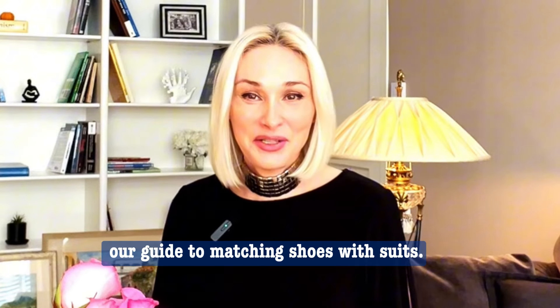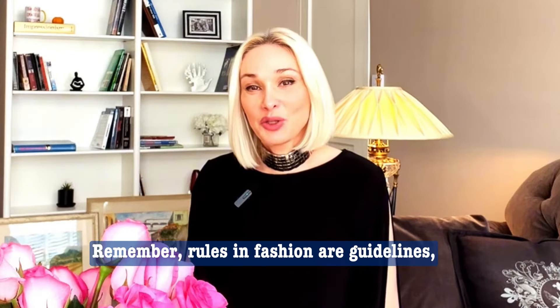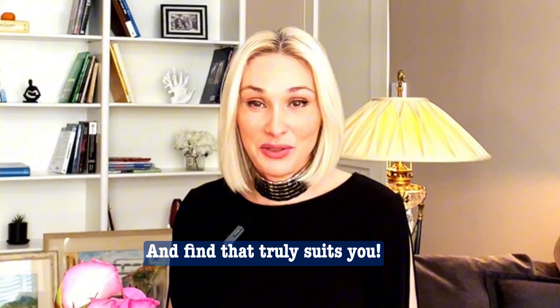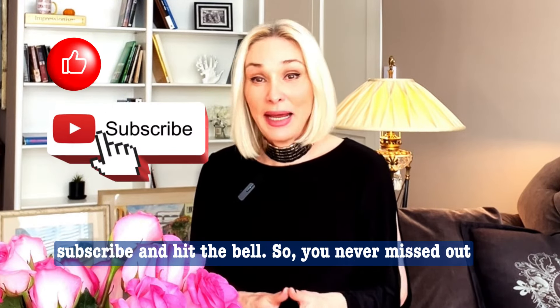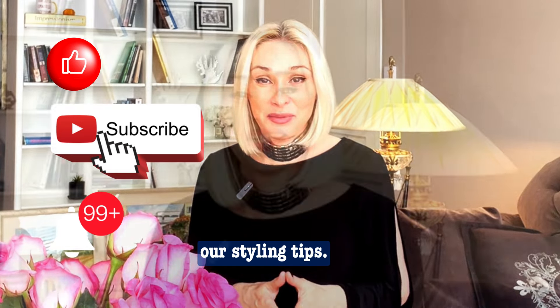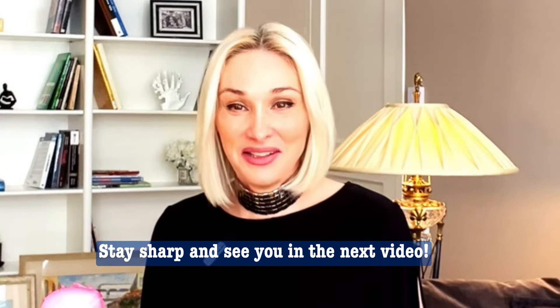And that wraps up our guide to matching shoes with suits. Remember, rules in fashion are guidelines, so don't be afraid to experiment and find what truly suits you. If this helped, don't forget to like, subscribe, and hit the bell so you never miss our styling tips. Stay sharp and see you in the next video!